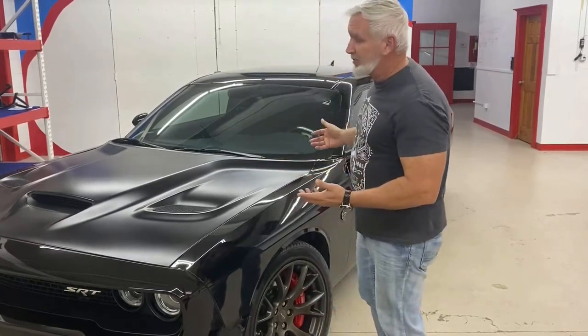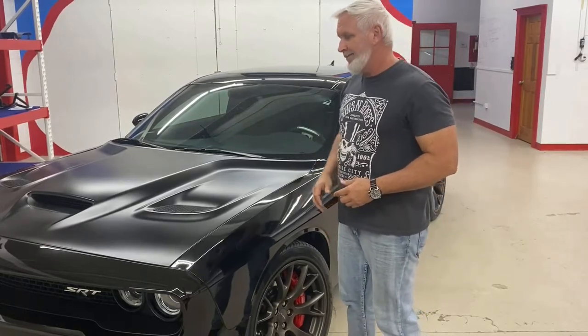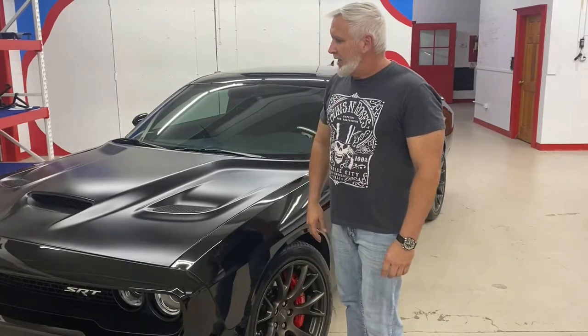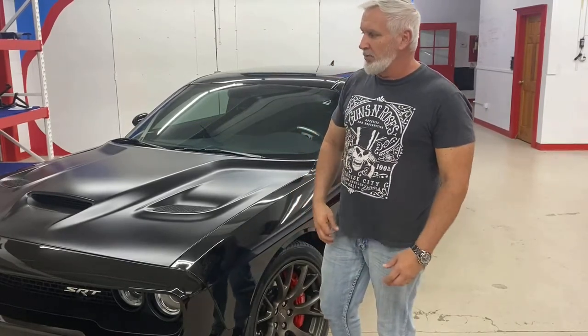Unfortunately, this customer had a really bad experience in our industry. All he really knew about ceramic coatings were things he saw online on YouTube and social media. He went to a detailer who quoted him a price to do a paint correction on the vehicle and put a five-year coating on it.